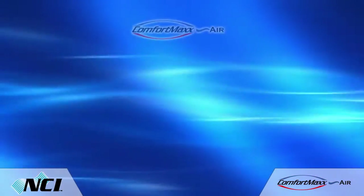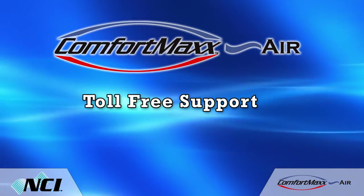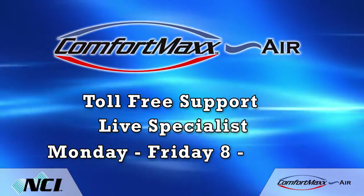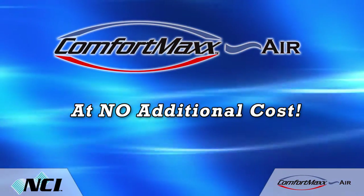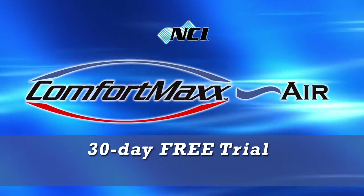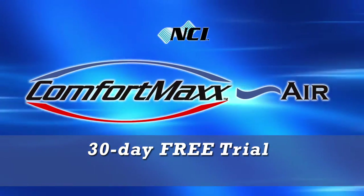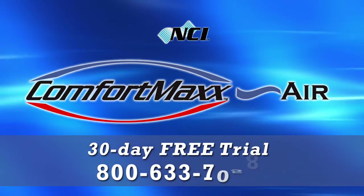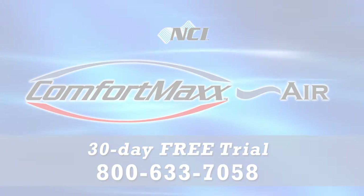Your subscription includes toll-free support, which means you can talk to a live specialist Monday through Friday, 8 to 5 Eastern time, all at no additional cost. So don't delay — call today and start generating great leads and selling profitable air upgrades. Call 800-633-7058.